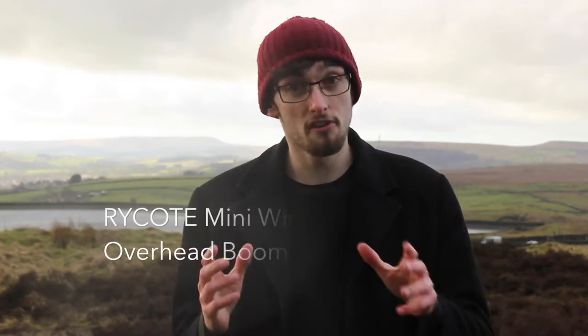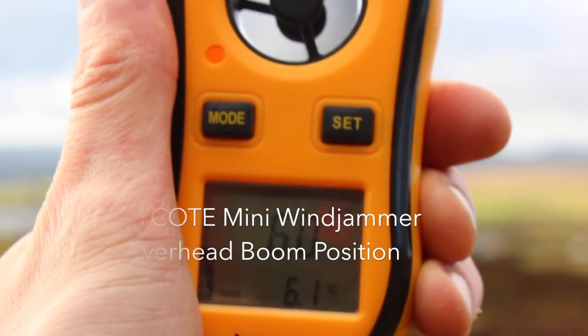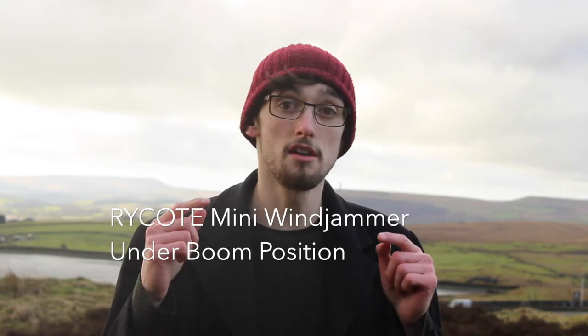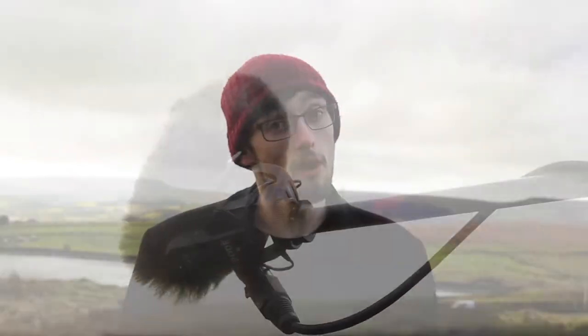Now you're hearing the Rode VideoMic Pro with the Ryko mini windjammer. It's a slightly different material — their own synthetic fur. I've just changed the boom position on the Rode VideoMic Pro. It has the mini windjammer from Ryko on it at the moment, and we'll see how it sounds.